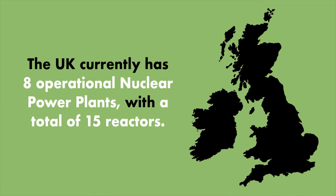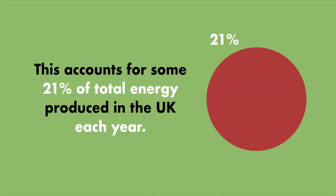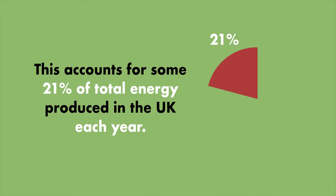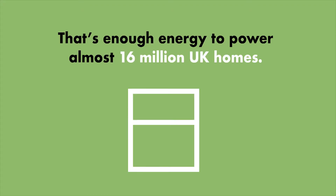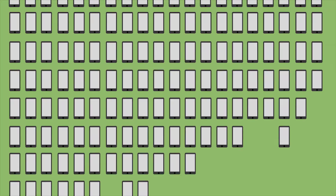The UK currently has eight operational nuclear power plants with a total of 15 reactors. As of 2016 these reactors were producing a total of 72 terawatt hours of electricity. This accounts for some 21% of total energy produced in the UK each year — that's enough energy to power almost 16 million UK homes, or charge your iPhone 64 billion times.